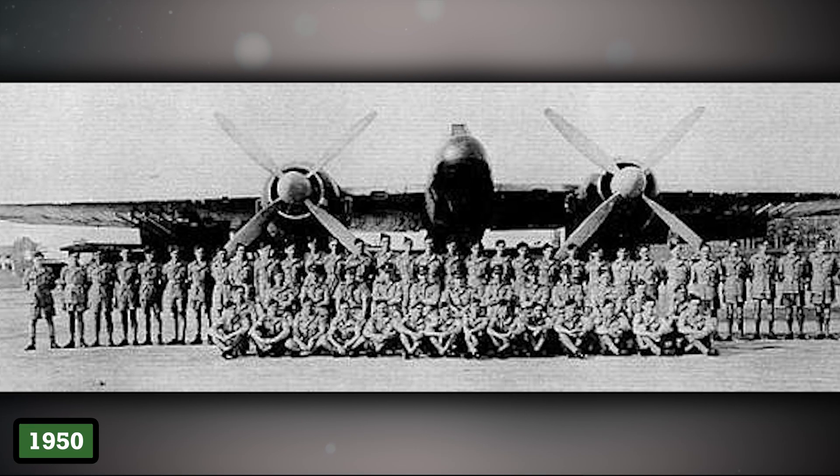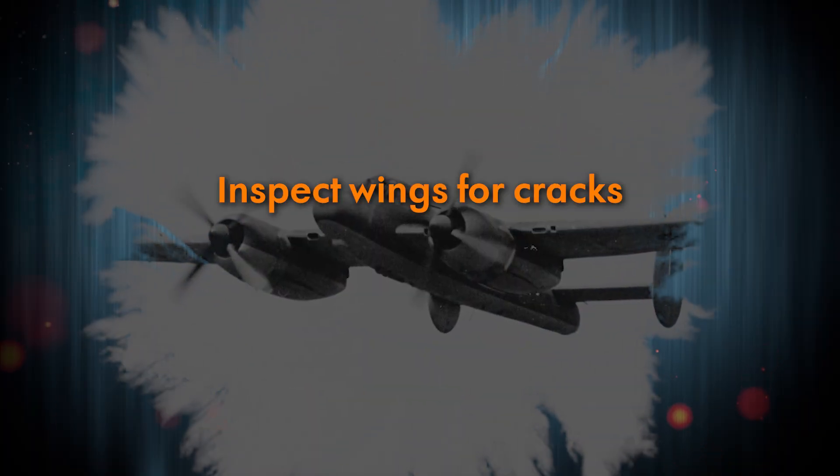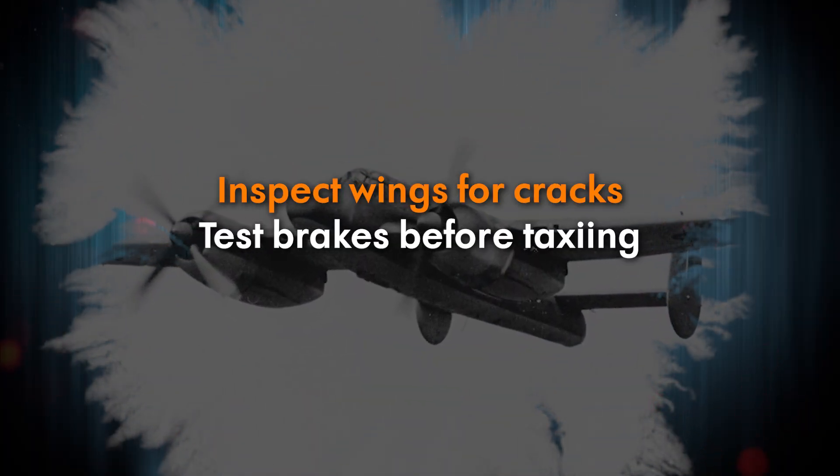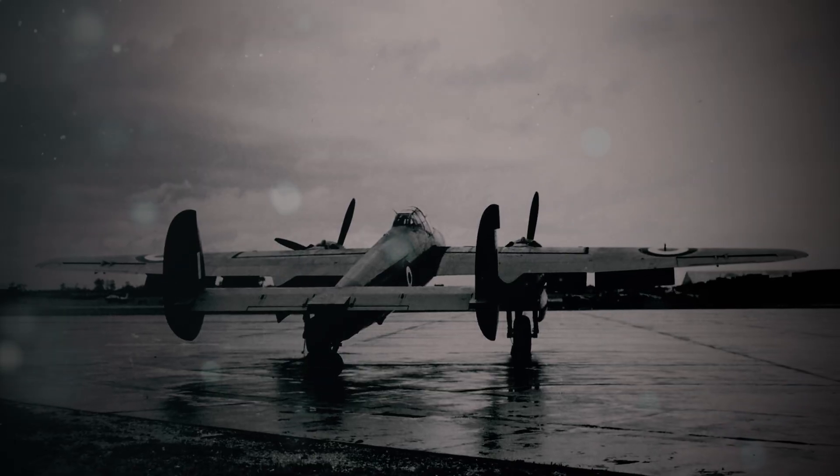By 1950, RAF squadrons developed a grim checklist: inspect wings for cracks, test brakes before taxiing, pray the rockets fire forward. But the Brigand was stubborn. And eventually, it didn't just fail — it betrayed them.